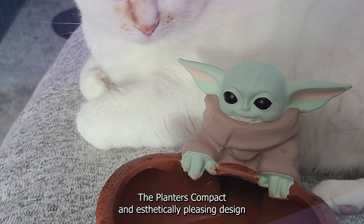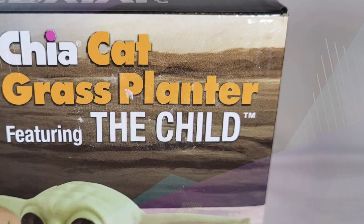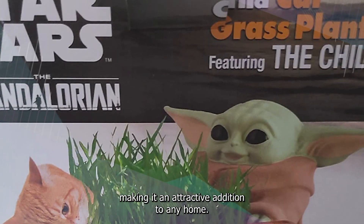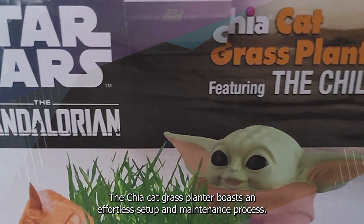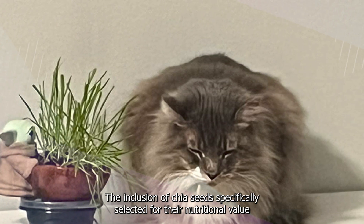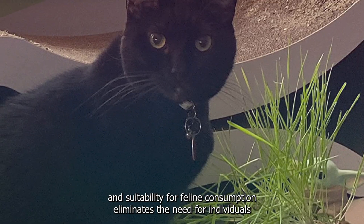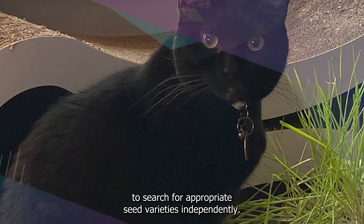The planter's compact and aesthetically pleasing design makes it suitable for various living spaces, catering to the needs of both urban and suburban environments. The visual appeal of the planter also complements interior spaces, making it an attractive addition to any home. The Chia Cat Grass Planter boasts an effortless setup and maintenance process, streamlining the experience for pet owners. The inclusion of chia seeds, specifically selected for their nutritional value and suitability for feline consumption, eliminates the need for individuals to search for appropriate seed varieties independently.